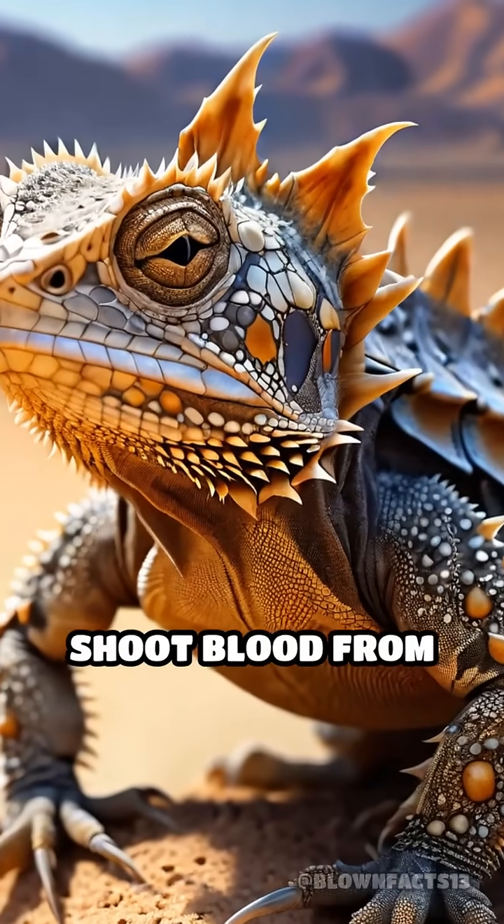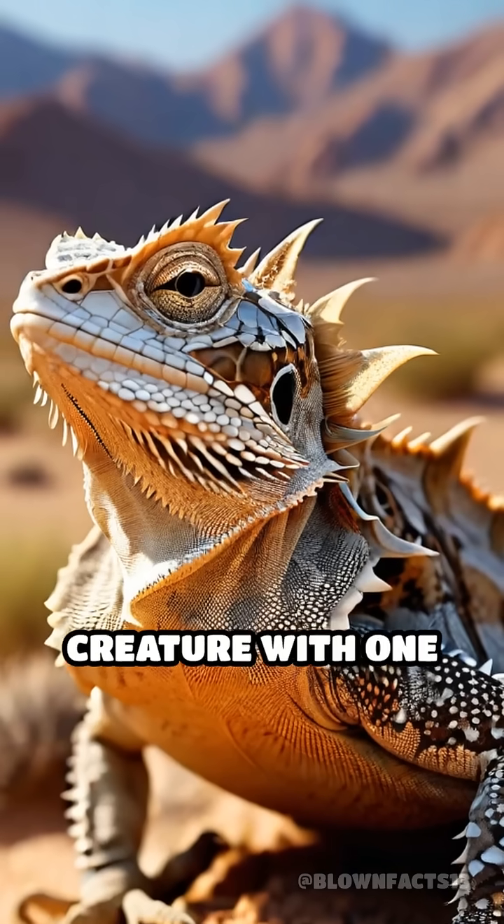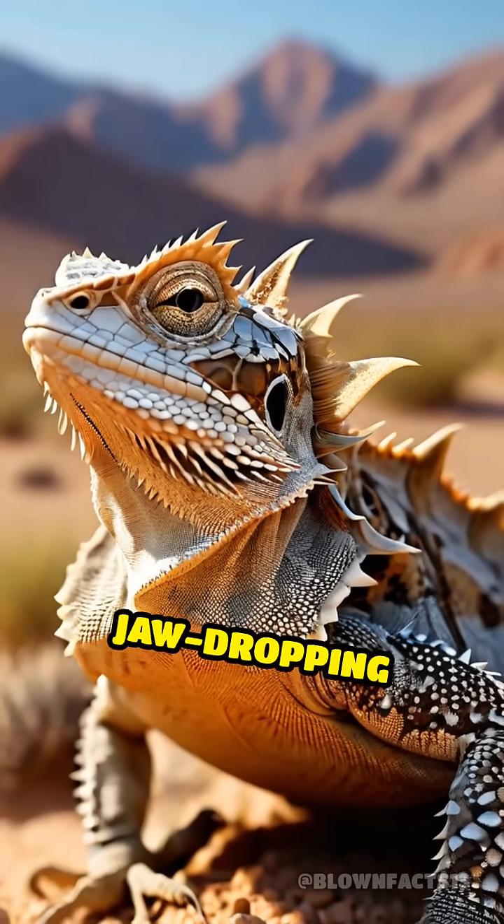What if your best defense was to shoot blood from your eyes? Meet the Texas Horned Lizard, a creature with one of nature's most jaw-dropping superpowers.